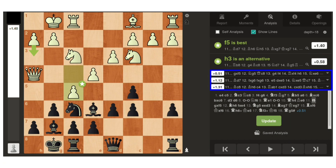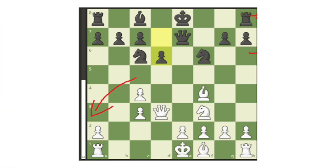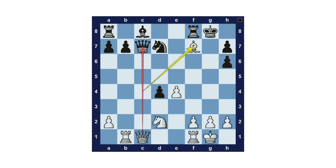White Is Slightly Better: this means white has a small advantage, often from development, structure, or space. It's not winning, but white controls key squares or ideas. Black must play carefully to avoid the position worsening.